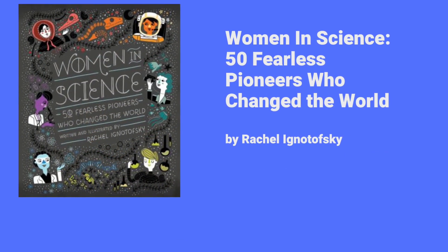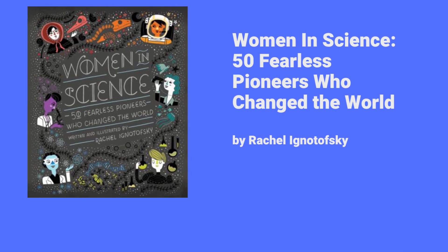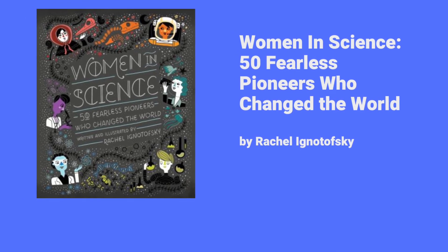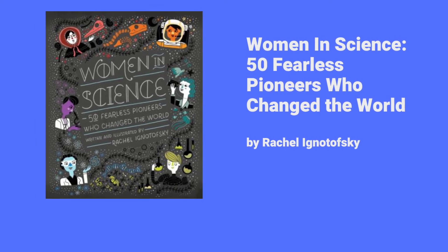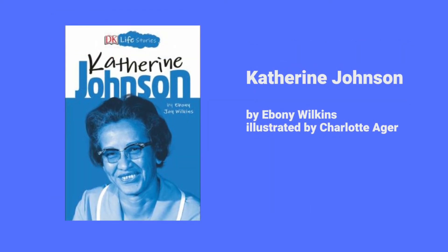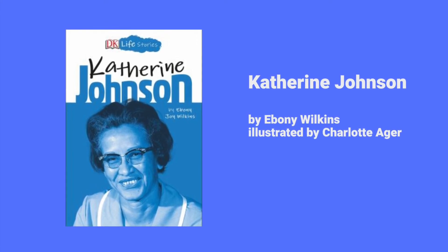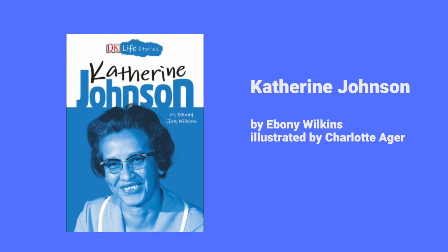Women in Science: 50 Fearless Pioneers Who Changed the World. There are several Black American scientists in this book, including Katherine Johnson, Annie Easley, and Mae Jemison. From the DK Life series we have Katherine Johnson — a 128-page chapter book on the life of Katherine Johnson.